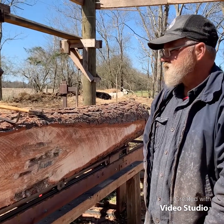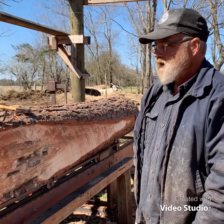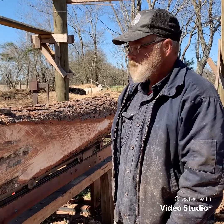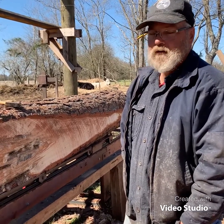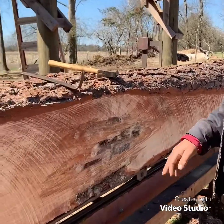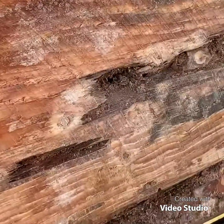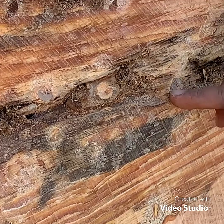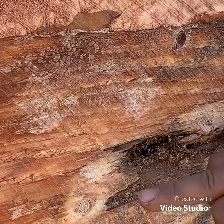I pulled these logs out of the woods, and anybody who tells you that you're never going to hit metal — yeah, they're full of crap. Got one there, got one there, one there, one there. So there's four of them.